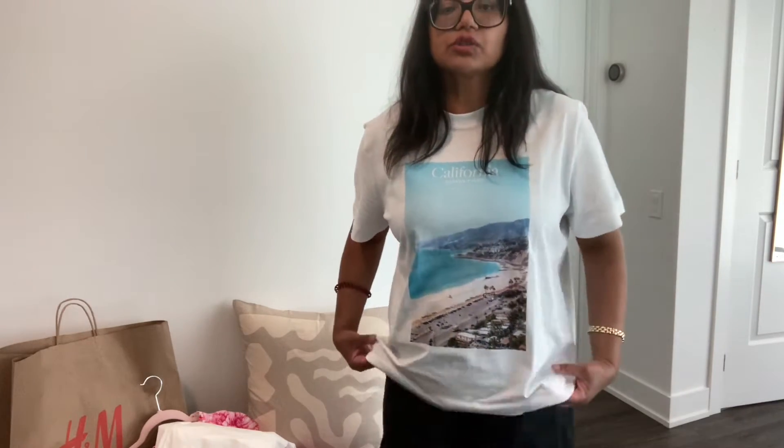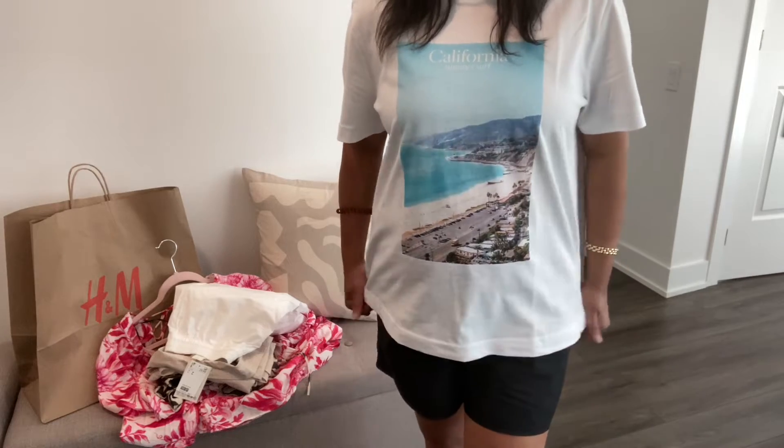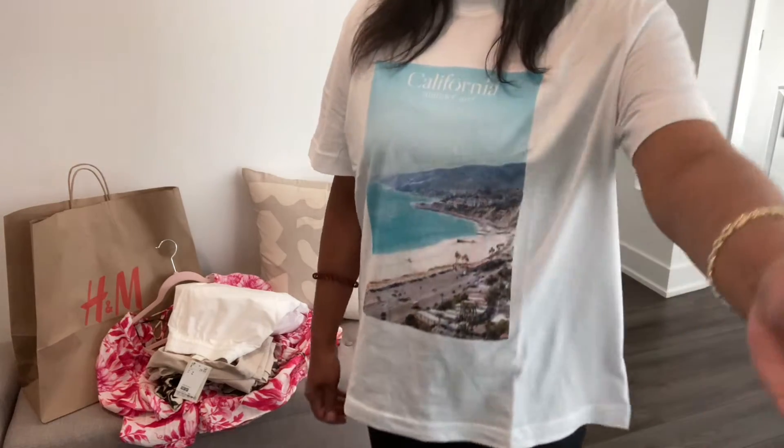The black shorts that I am wearing are from Aritzia, $48. I don't remember the name, but please check my previous videos. If you're needing some new items, H&M right now is great.